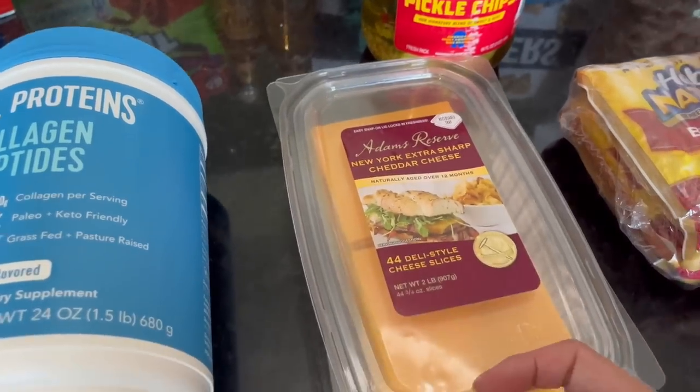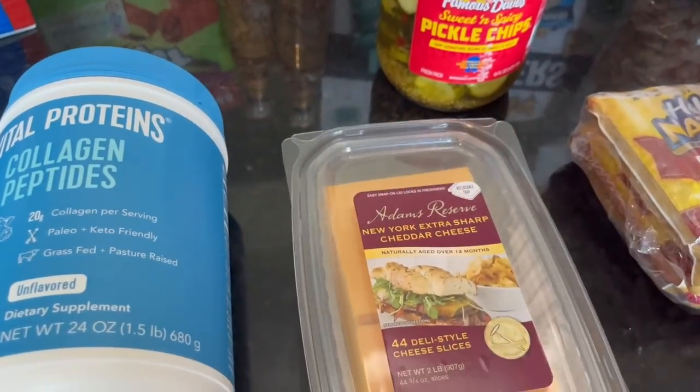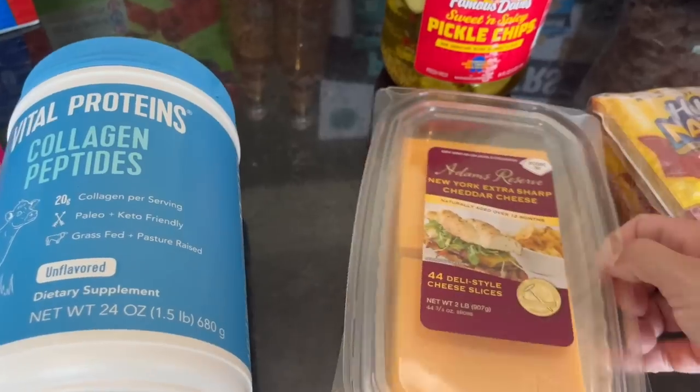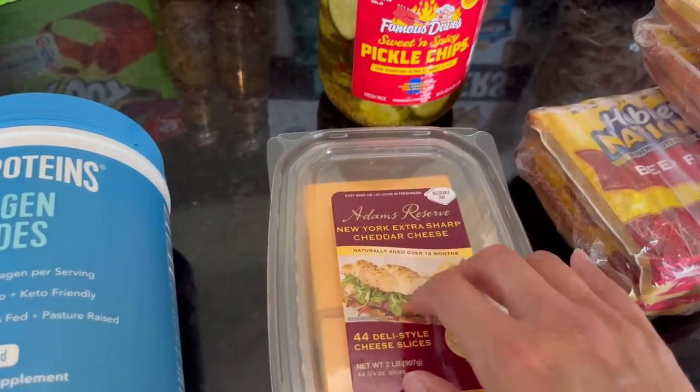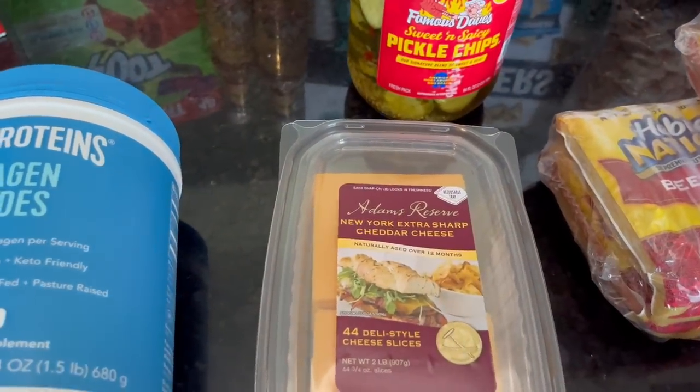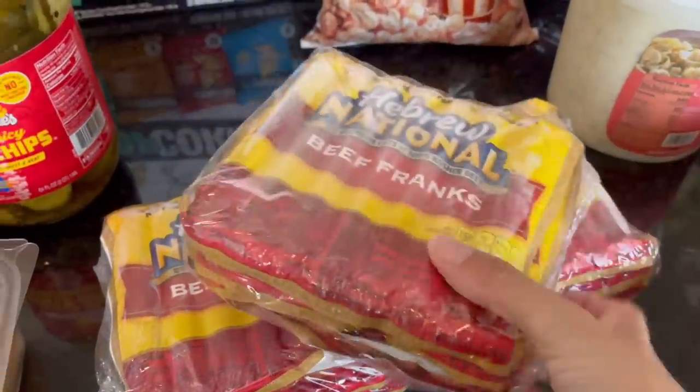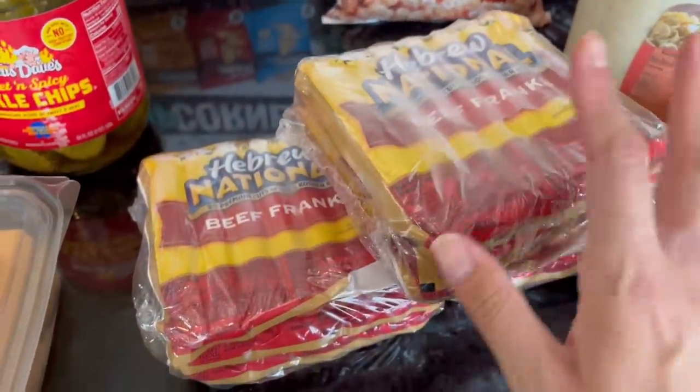These cheddar slices are two pounds for $7.89. My husband really likes to have sliced cheese, and since we're grilling burgers, I thought this would be good to get — definitely seemed like a good value.